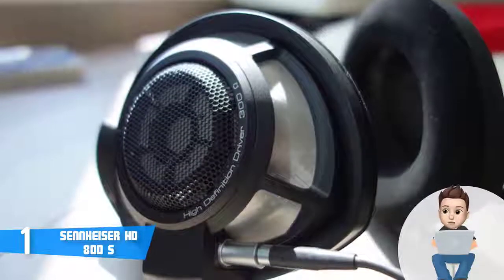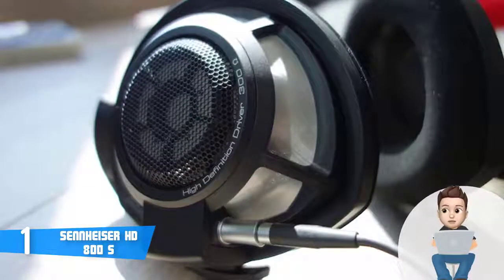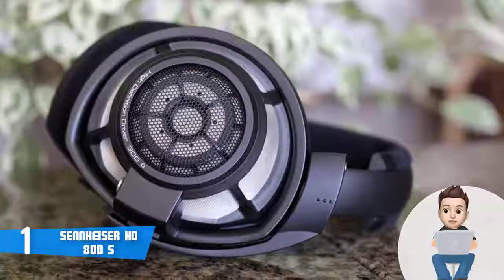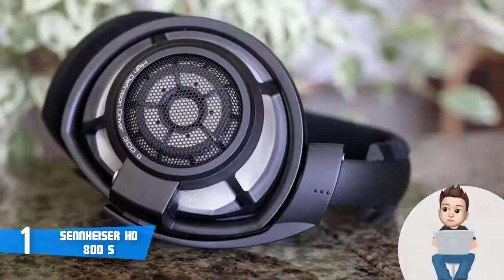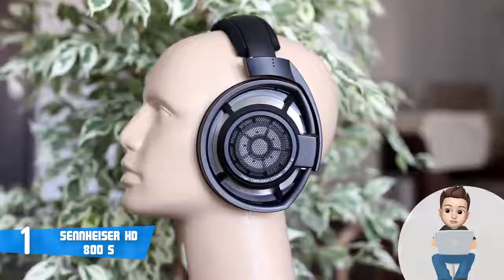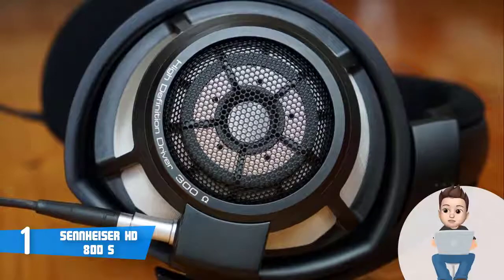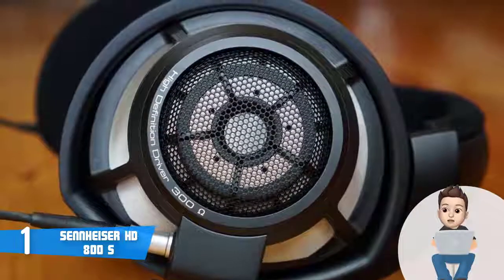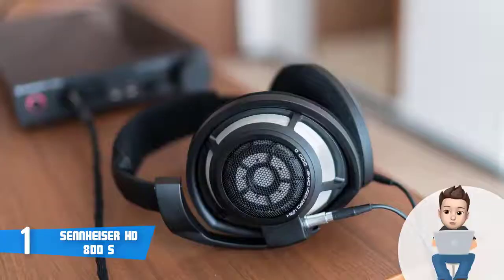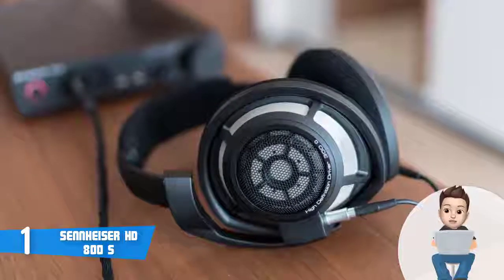The HD 800 S ships with two impedance-matched cables: one terminated with a 6.3mm connector and the other with a 4-pin XLR. The audio quality is lifelike, with most users impressed by its full sound with reduced distortion. This is thanks to the 56mm ring radiator transducers — the largest dynamic drivers used in a headphone according to the manufacturer. Sennheiser has also included their absorber technology, which absorbs unwanted resonance energy, smooths high frequencies, and enhances low frequencies for a truly immersive result.